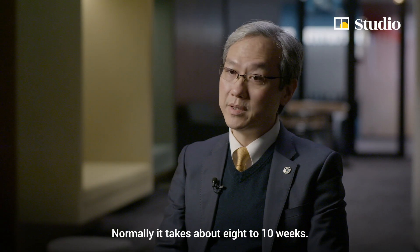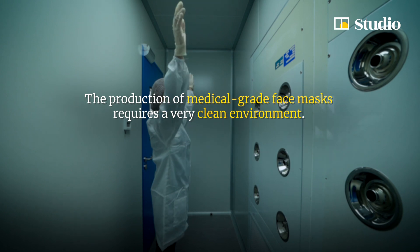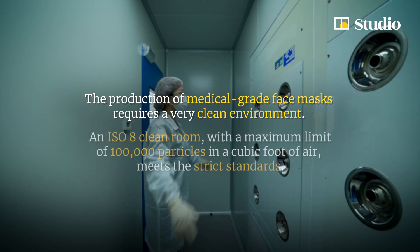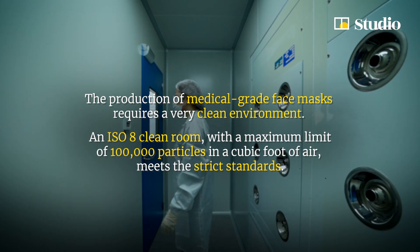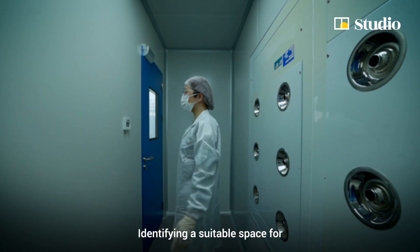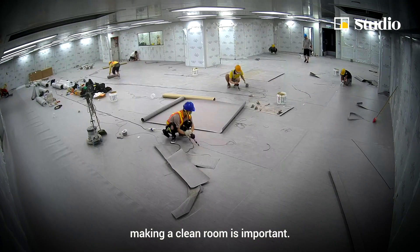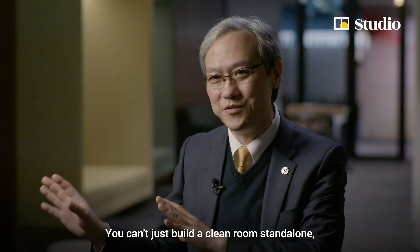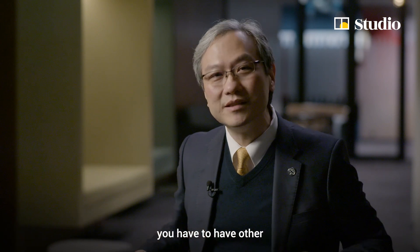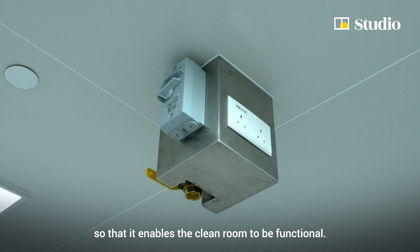Normally it takes about eight to ten weeks. Making it in four weeks is a big challenge. Identifying the suitable space for making a clean room is important. You can't just build a clean room stand alone — you have to have other supporting facilities around it so that it enables the clean room to be functioning.